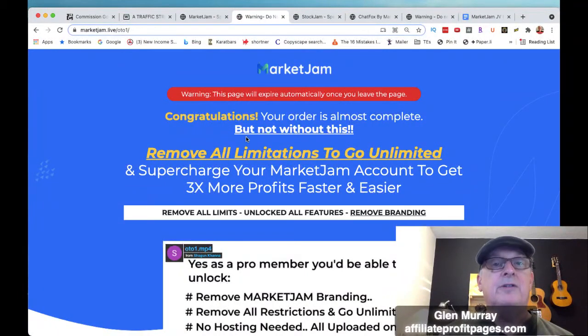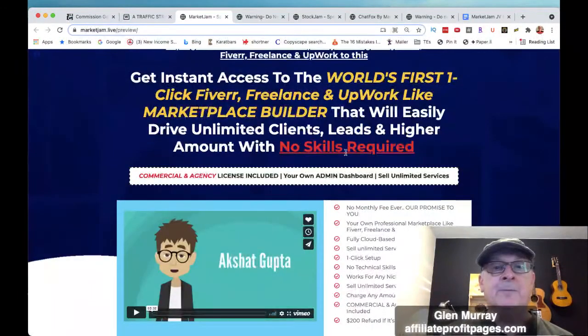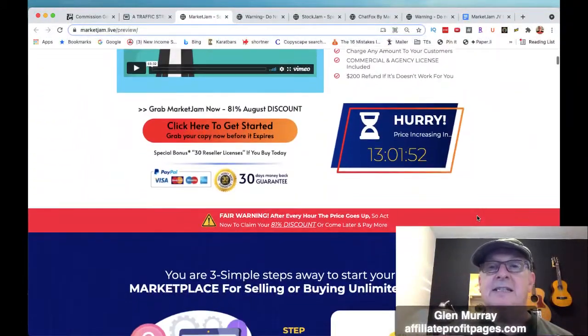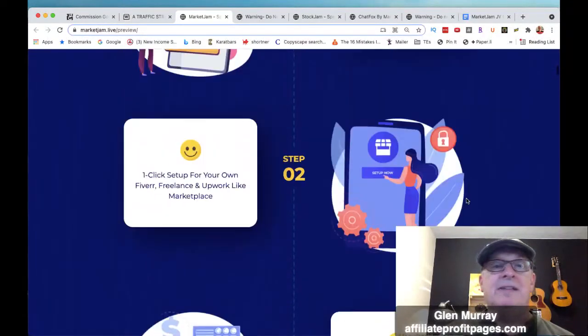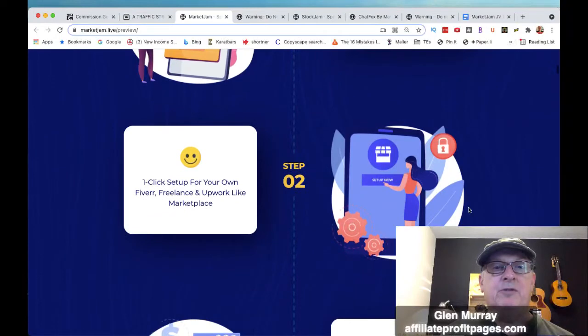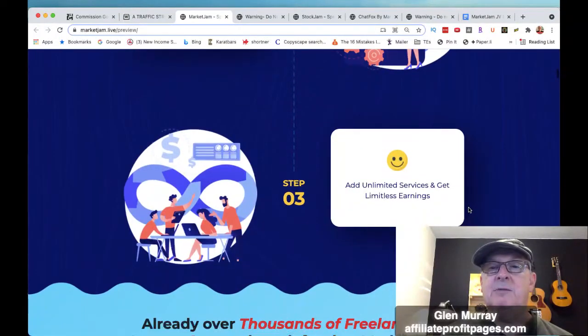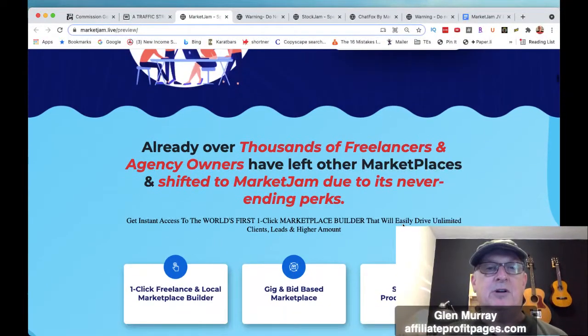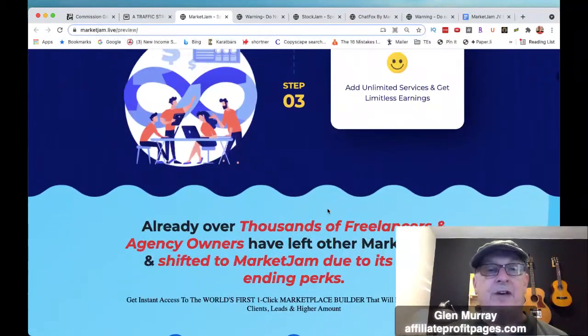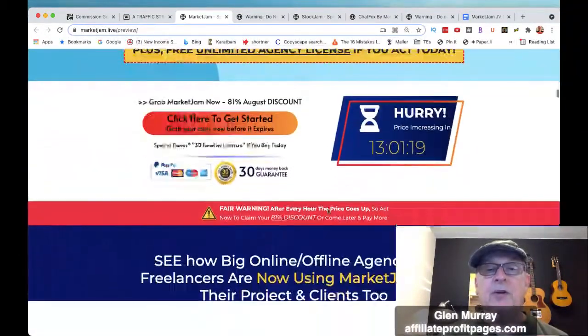Let's look at the sales page — here it is. As you can see, the price is going to be increasing after today. It says: one click to set up your own Fiverr-like freelance workplace, add unlimited services, and get lifetime earnings. Already over thousands of freelancers and agency owners have left other marketplaces and shifted to Market Jam due to its never-ending perks, so there are lots of people moving over and saving money from what they used to pay on Upwork or Fiverr.